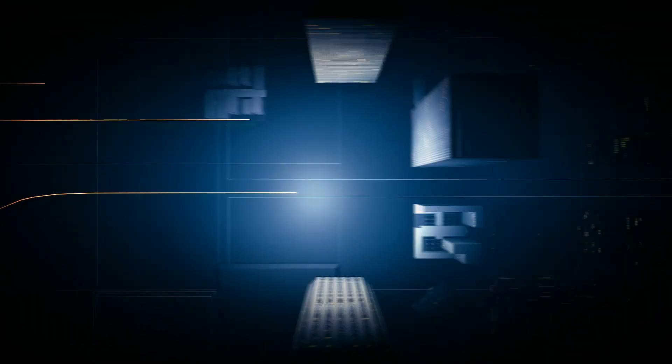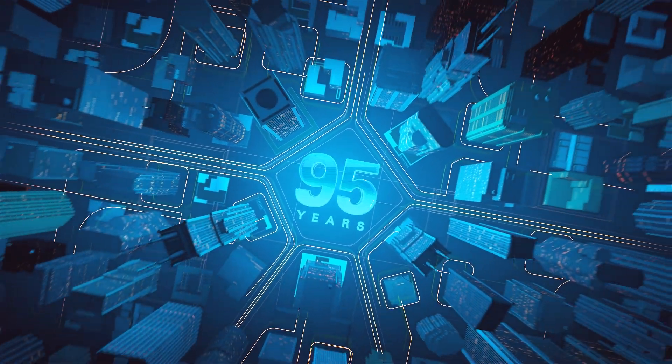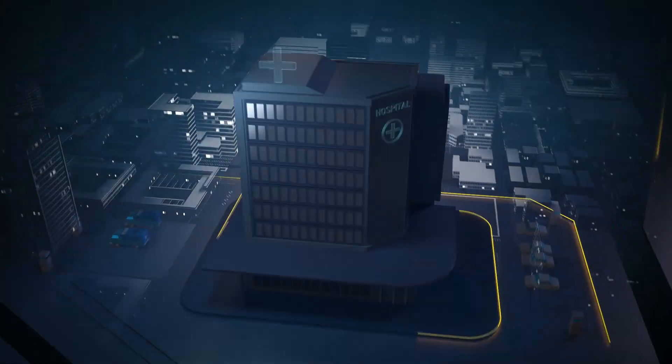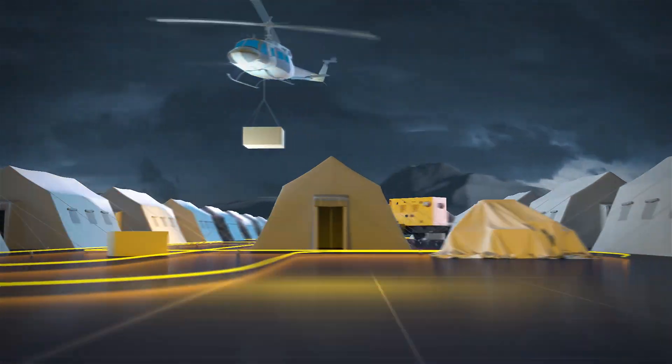Caterpillar has been supporting customers' electric power needs for over 95 years. Our products make progress possible, providing power for data centers, to remote mine sites, from hospitals, to natural disaster relief support. We deliver the reliable power our customers need.